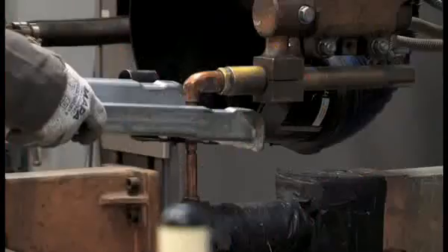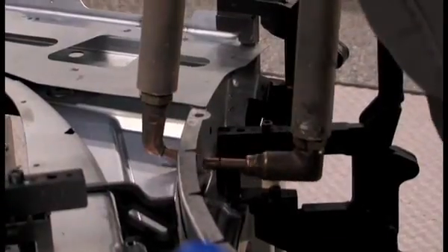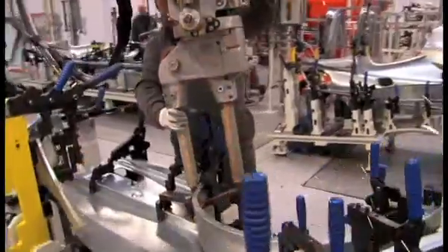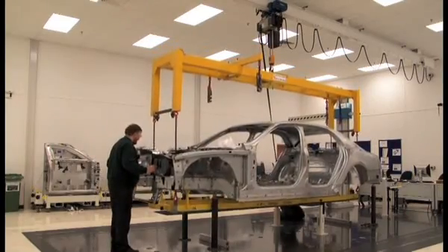Those panels will then be put into sub-assembly areas and they will be sub-assembled to meet the right level of specification. Those sub-assemblies will then go into our build process where we will build the whole car from basic panel to a finished vehicle. That process at this stage of the project will be approximately 170 man-hours of work.